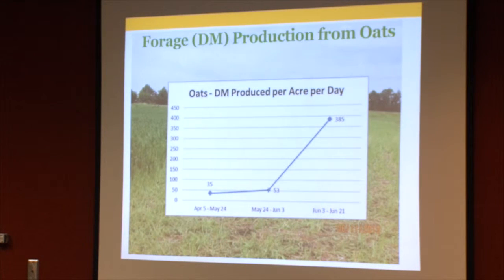Looking at dry matter production from the oats per day across three time intervals — April 5th to May 24th, May 24th to June 3rd, and June 3rd to June 21st — in that early season period from planting to when we began grazing, it wasn't an ideal growth period. The oats produced about 35 pounds per acre per day dry matter. Late May to early June it went up to about 53 pounds, and then we see a real surge in June when they really took off.